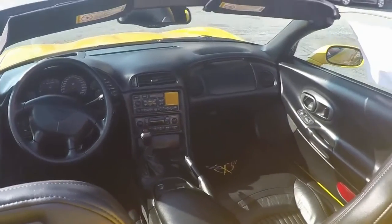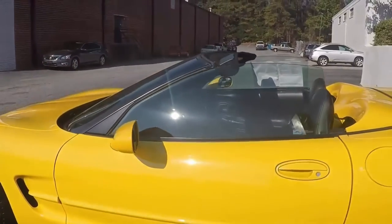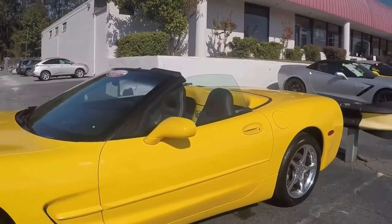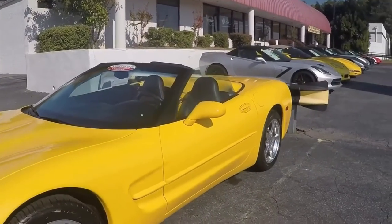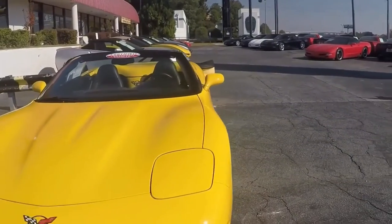It is an automatic. You can even have embroideries on the floor mats. Glass is clear, paint is blemish free — awesome car, everything in great working order.